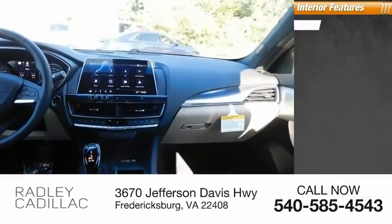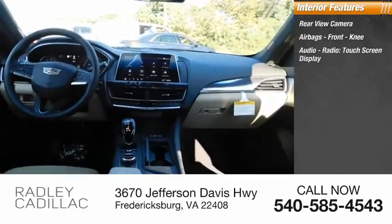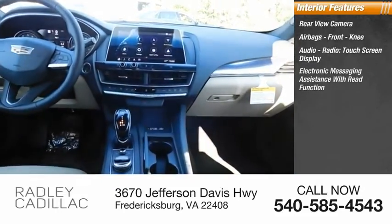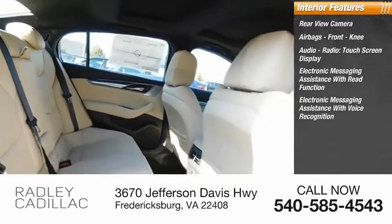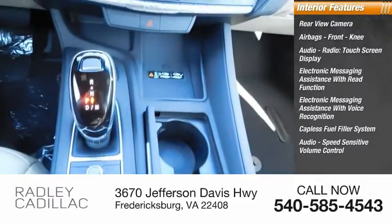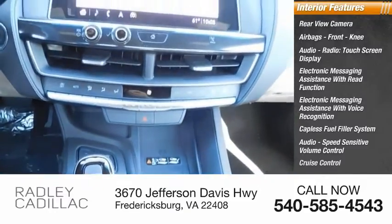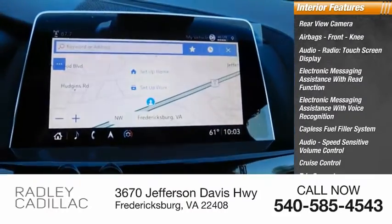Inside you'll find rear-view camera, airbags, front knee, audio radio, touch screen display, electronic messaging assistance with read function, electronic messaging assistance with voice recognition, capless fuel filler system, audio speed-sensitive volume control, cruise control, trip computer, audio auxiliary input, memory card slot.